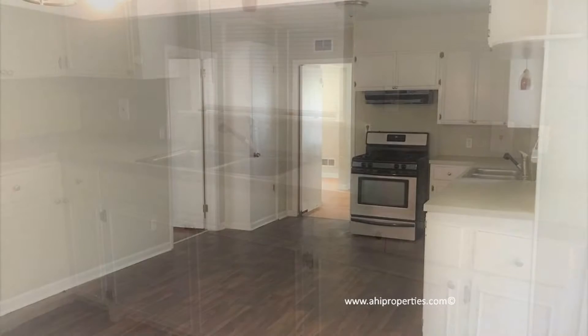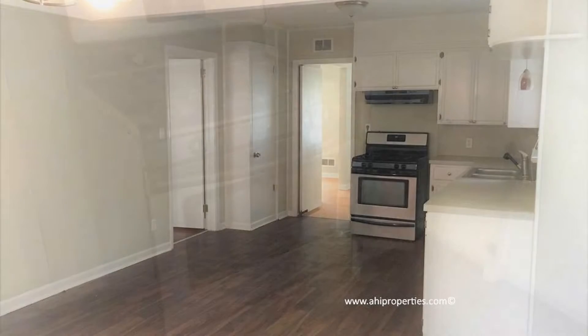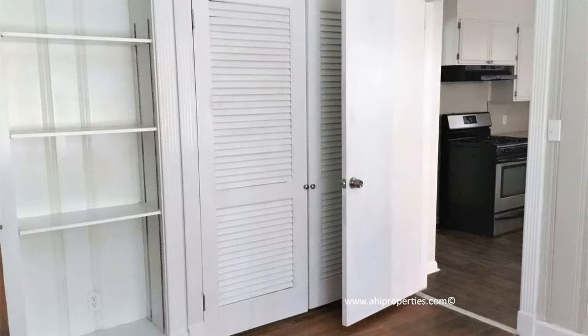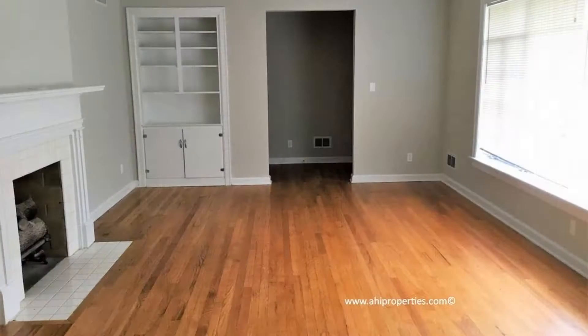The kitchen features lots of counter and cabinet space, an eat-in kitchen area, and it leads to a formal dining room with gleaming hardwoods. The living room features tons of natural light, a beautiful fireplace, gleaming hardwoods, built-in cabinets, and shelving.